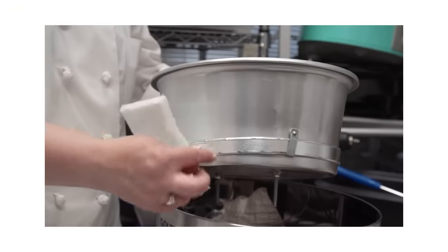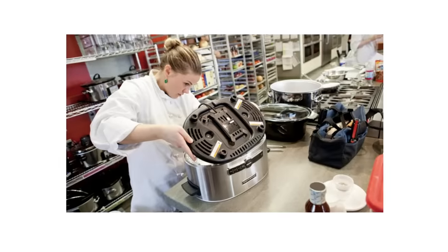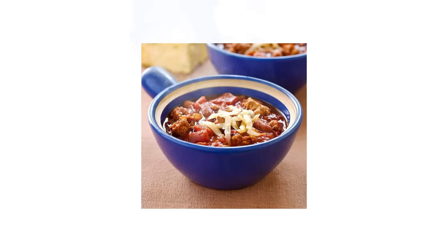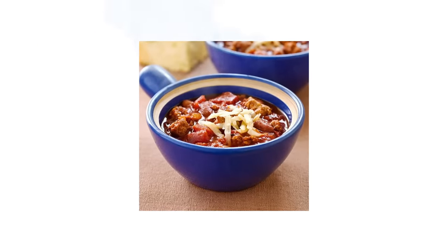Slow cookers are basically electric pots. Some have heating elements around the outside, some have heating elements underneath, and they can be really nice and cozy. I still remember a ski trip where my friend threw a bunch of ingredients in the crock pot before we went out, and we got back and there was homemade warm chili. It was the most satisfying thing, so they can be really cool in that way.